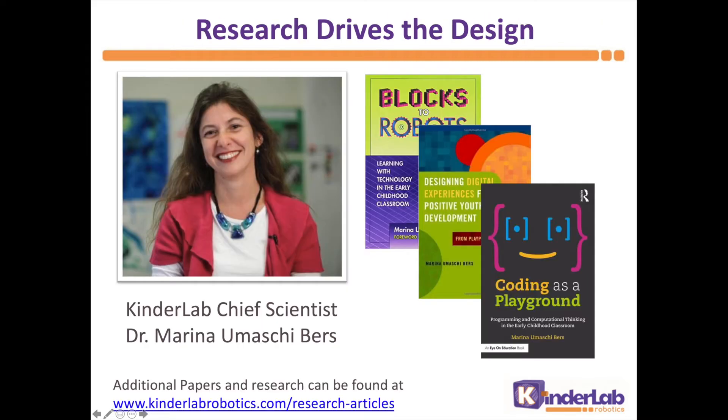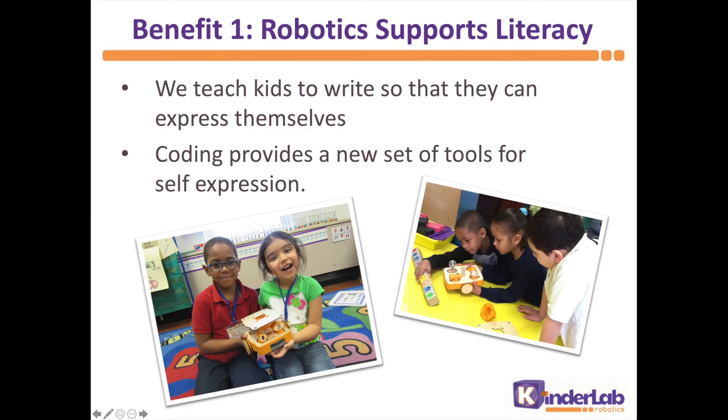Now, I mentioned that Kibo is research-based. Our co-founder, Dr. Marina Bers, runs the DevTech Research Group at Tufts University. She and her team designed Kibo based on their research into how coding and robotics can support our early childhood development goals. So, what did they find? And what are the benefits?